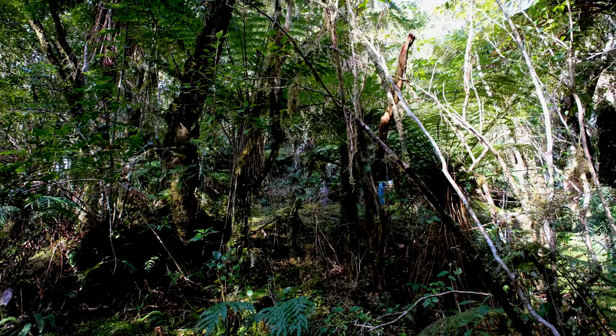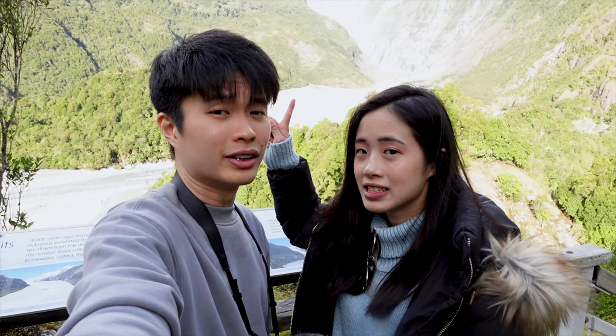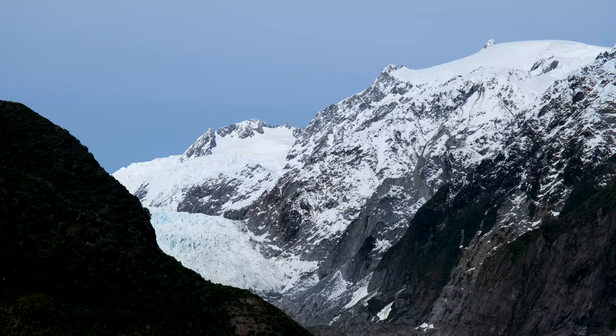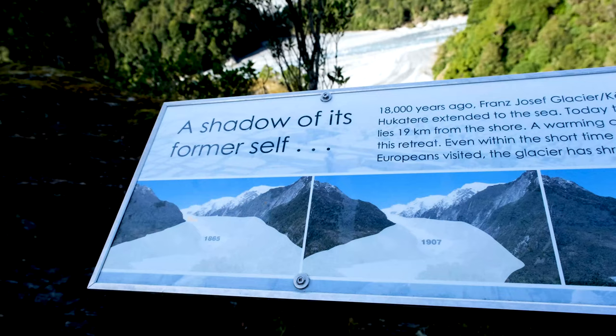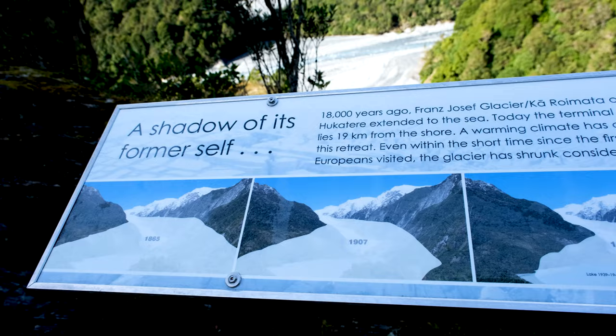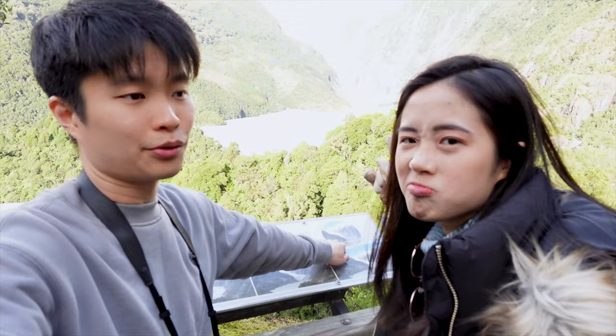We're here at Sentinel Rock, at a 600 meter climb. Quite steep but about 20 minutes long. We've got a view of the glacier here, though honestly it's not as good as the one before. There's a sign here that shows how much the glacier has retreated over the years. The saddest thing is that in 2010, they saw how much it had retreated and made predictions for 2100 — but it is far worse than the prediction, which is quite unfortunate. That's about it for this place. Let's go to Fox Glacier.